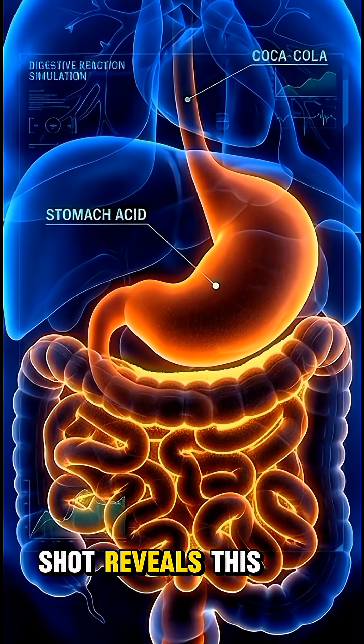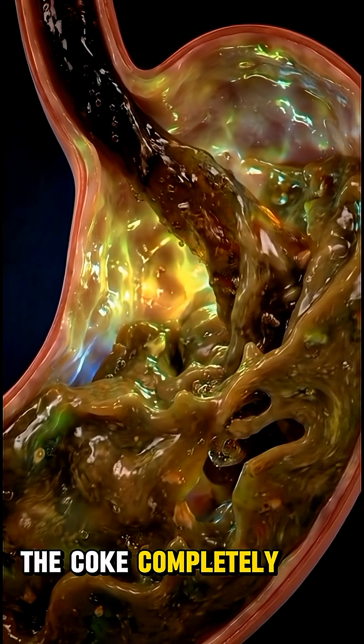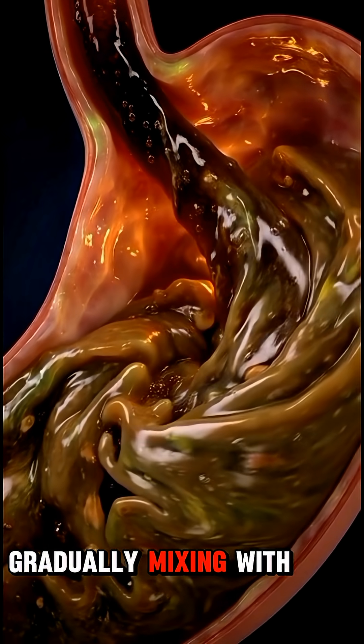A CGI camera shot reveals this intense foamy reaction. After a short while, the Coke completely liquefies into a uniform dark fluid, gradually mixing with the chyme.